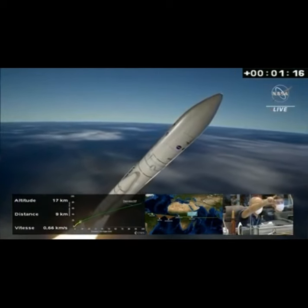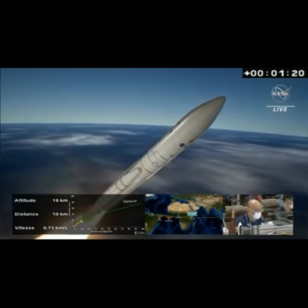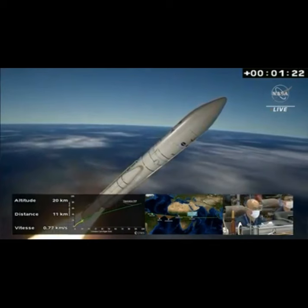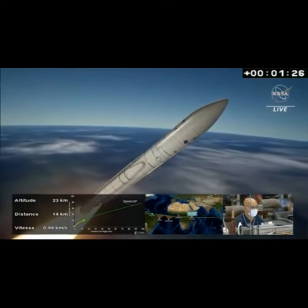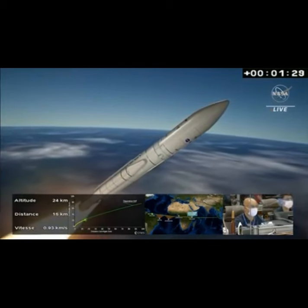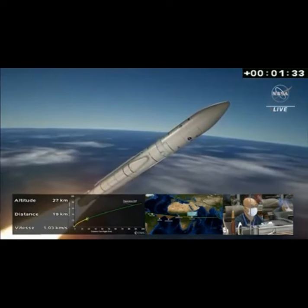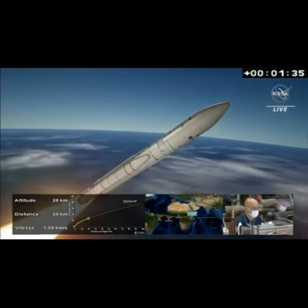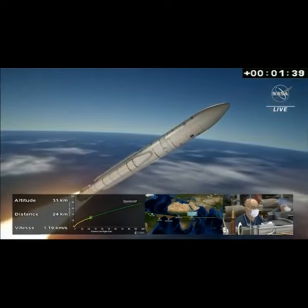Traveling about 0.6 kilometers per second. The trajectory reported to be nominal by Jean-Luc Voyeur, the range operations manager. You can see at the bottom of your screen the yellow line is the trajectory plot, perfectly overlaid over the green line, which was the prelaunch trajectory.